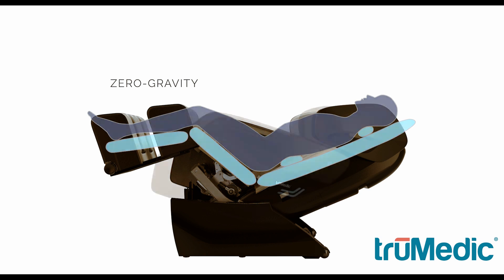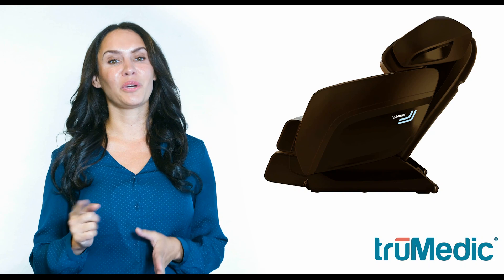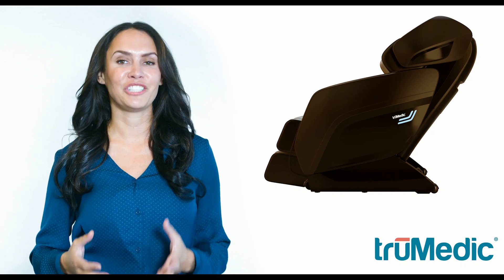The beautiful design of the massage chair makes it perfect for your living room. Now you can finally enjoy a moment of relaxation in your own home.